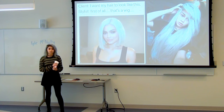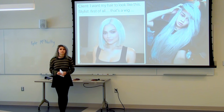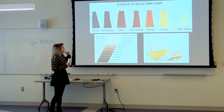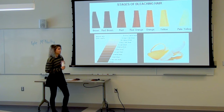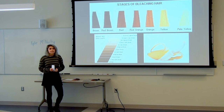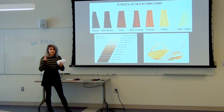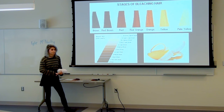The first thing to understand about silver hair is that you have to bleach your hair multiple times, and you have to get it to a pale yellow. A good reference is the inside of a banana — if it's still as yellow as the outside, it's not light enough and you have to bleach it again. The number of times you have to bleach your hair depends on how dark your hair is, how thick your hair is, and whether you've had previous hair color before.